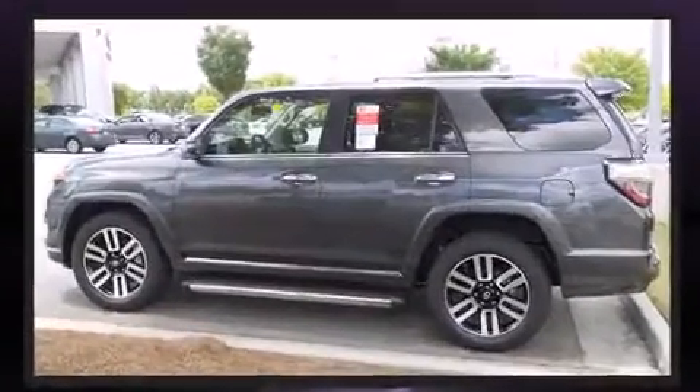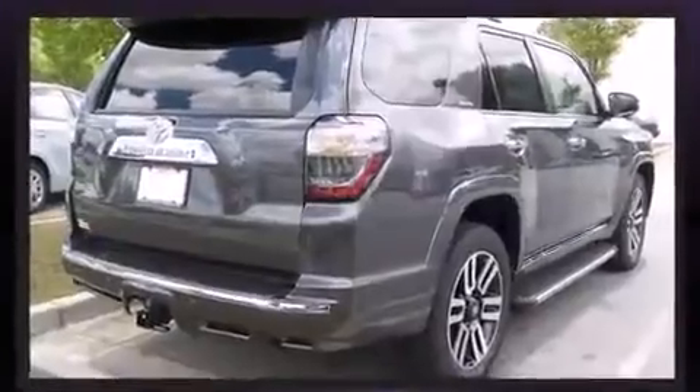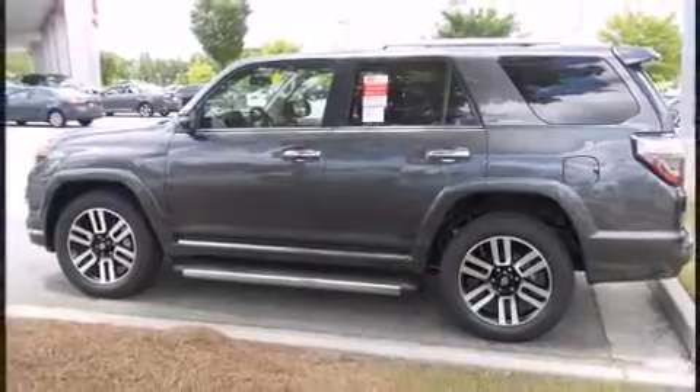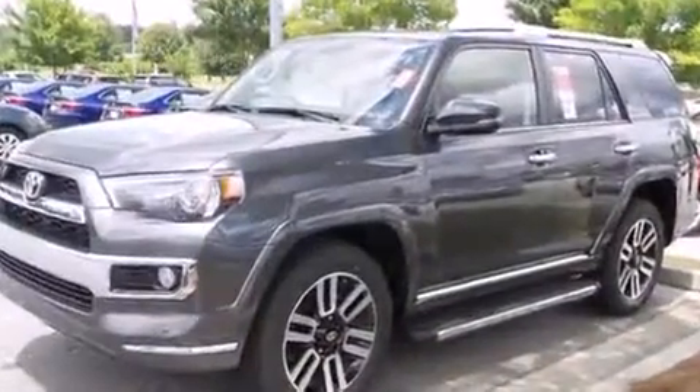Toyota also prioritized safety and security by including head curtain airbags, front and side impact airbags, traction control, brake assist, anti-whiplash front head restraints, a panic alarm, and four-wheel disc brakes with ABS.